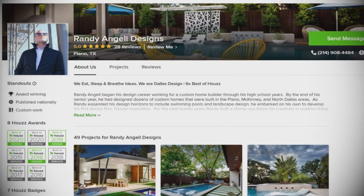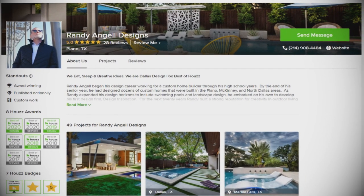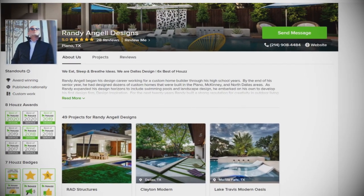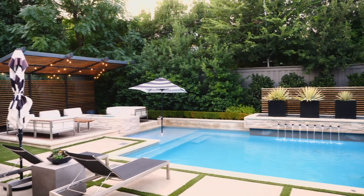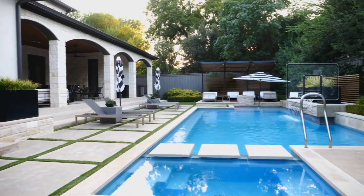Welcome back to House TV Live. I'm Rick Spence and with me today is Randy Angel with Randy Angel Designs in Plano, Texas. He does amazing pool work, architectural design, landscape design — everything soup to nuts — winning all kinds of awards and doing so much amazing work. Thank you so much for joining us and sharing one of your clients' pools with us.